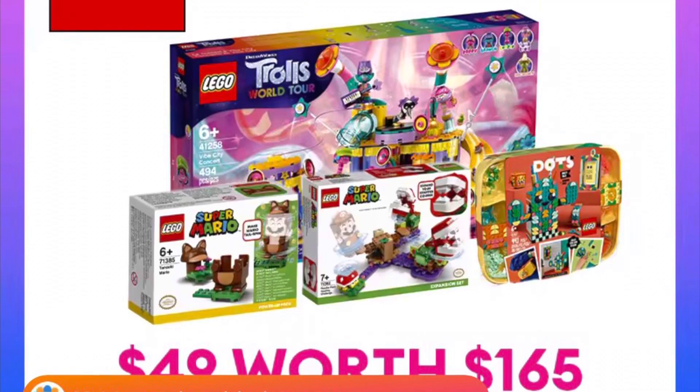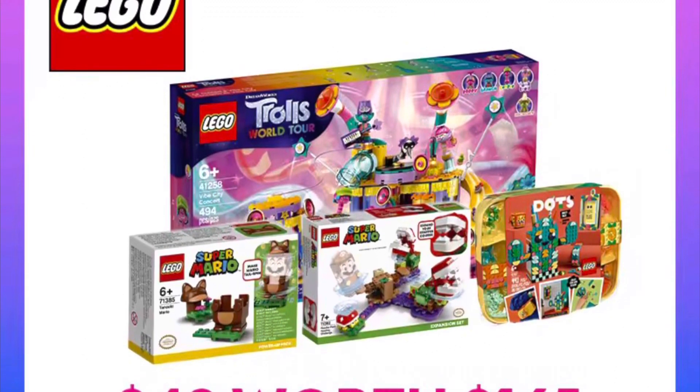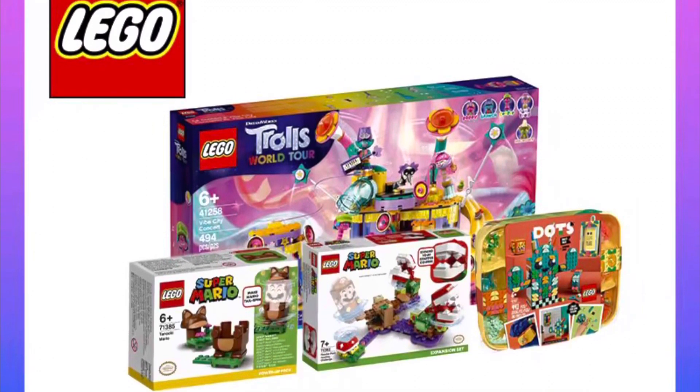The third box is also $49 and this one is valued at $165. The example they showed here was a Trolls set, Mario, as well as a Dots set.